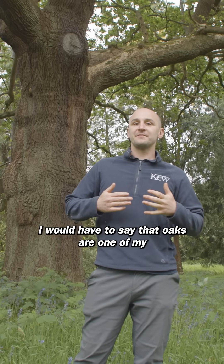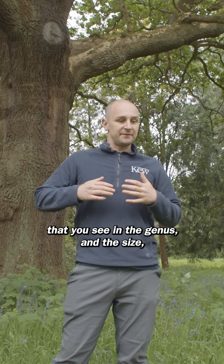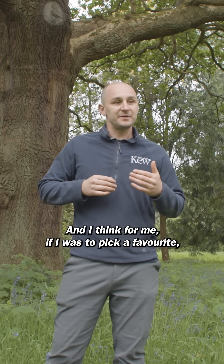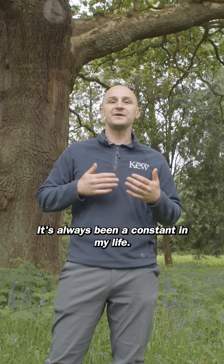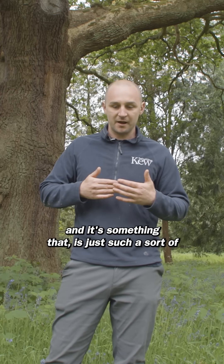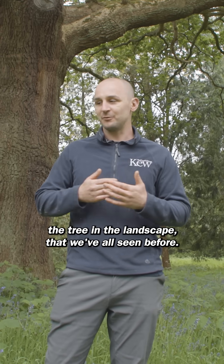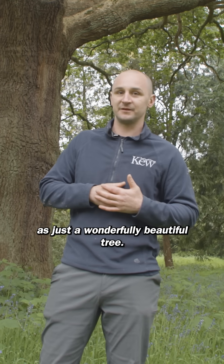I would have to say that oaks are one of my favourite groups of trees, purely because of the diversity and variety you see in the genus. The size range is remarkable — some can get to 60 metres, some will barely get taller than your knees. If I were to pick a favourite, I would have to be true to myself and pick Quercus robur. It's always been a constant in my life — something I've grown up playing in, climbing, making rope swings. It's just such a staple part of British life, that tree in the landscape we've all seen before, and it really stands out to me as a wonderfully beautiful tree.